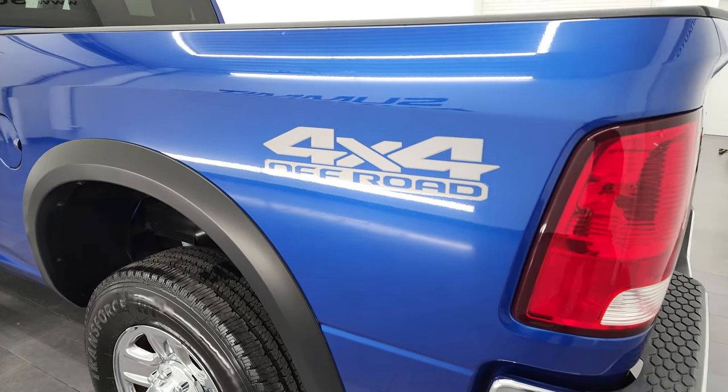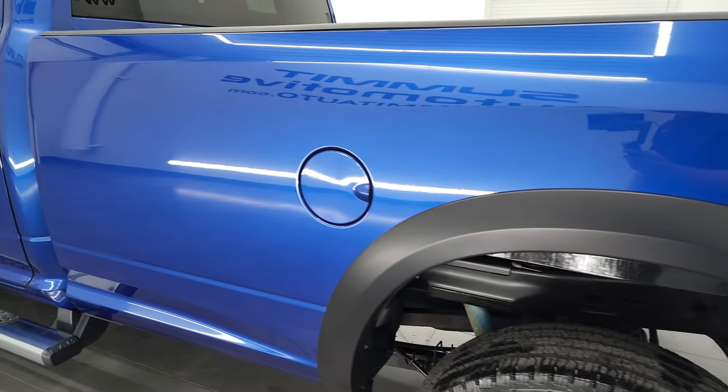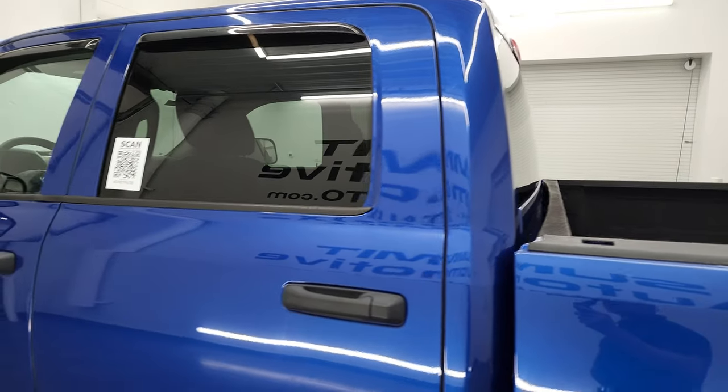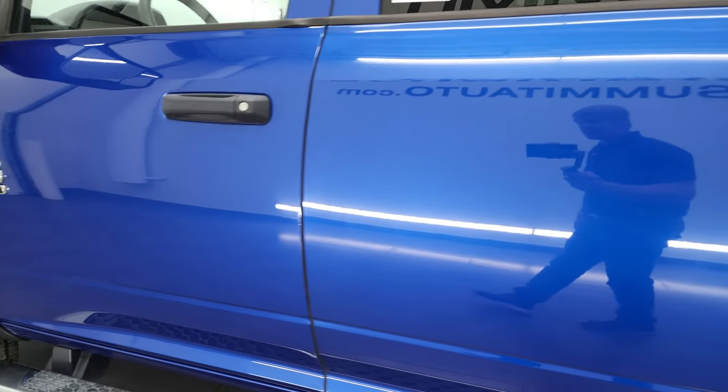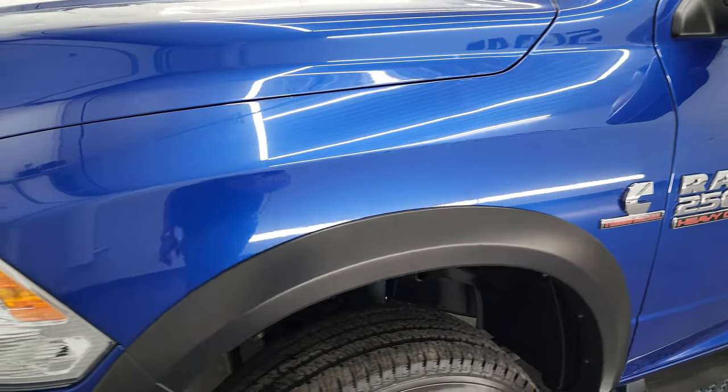Going down the driver's side box here, you can see it does have the 4x4 off-road package — look at how clean that box is, no major dents or dings. Cab and doors are all in fantastic condition, and the driver's side front fender looks really good too.